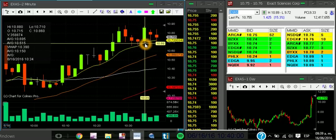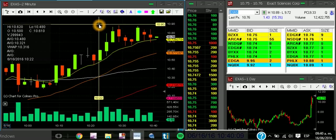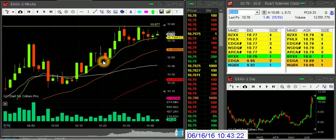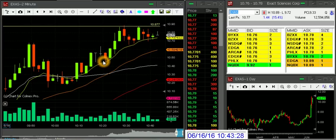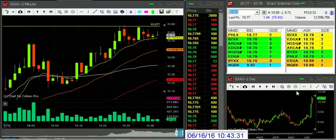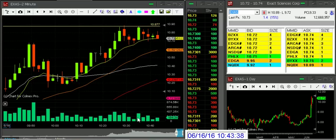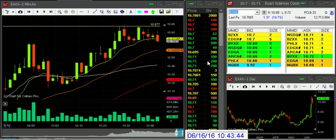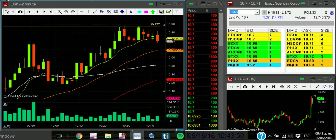We're almost out but we can hold the 10.70 area. Let's see this pullback — if we can break the 10.90 Alisa level that would be awesome. If we don't and it touches my stop, that's trading. I'm watching the Level 2 pre-load levels and we have a lot of volume right now. Okay, I'm out — my stop is done for today on this EXAS long. Thank you so much for watching, see you next time.